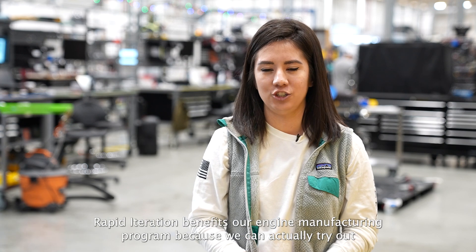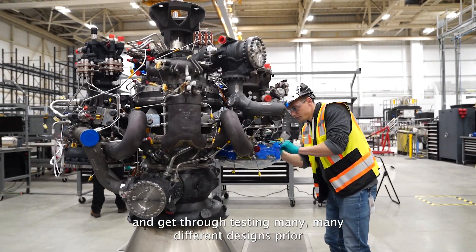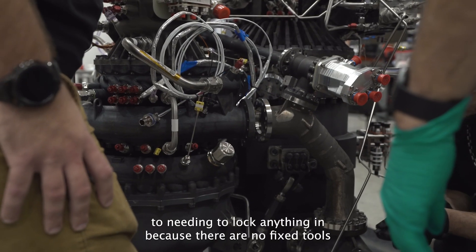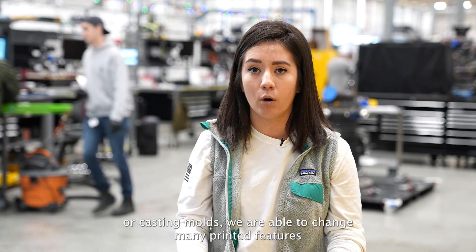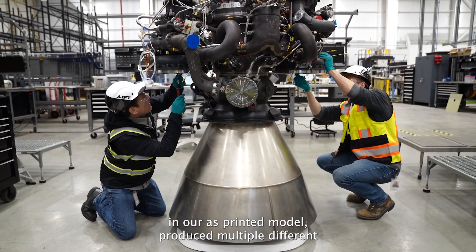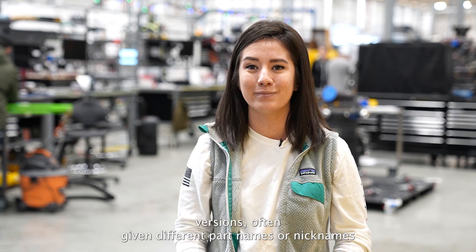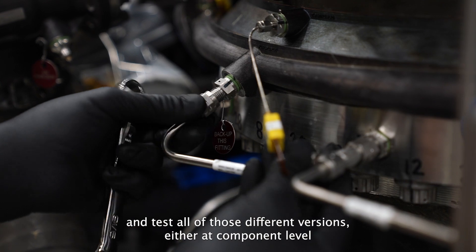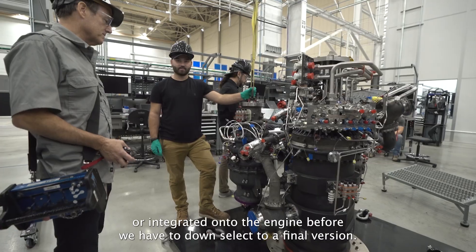Rapid iteration benefits our engine manufacturing program because we can actually try out and get through testing many different designs prior to needing to lock anything in. Because there are no fixed tools or casting molds, we are able to change many printed features in our as-printed model, produce multiple different versions with different part names or nicknames, and test all of those different versions either at component level or integrated onto the engine before we have to down-select to a final version.